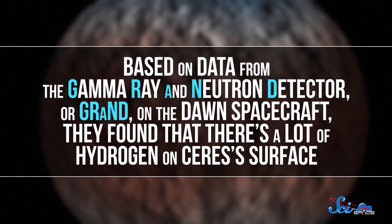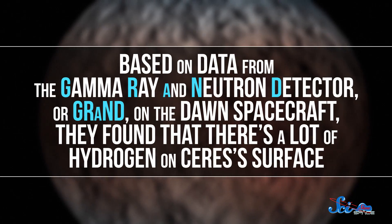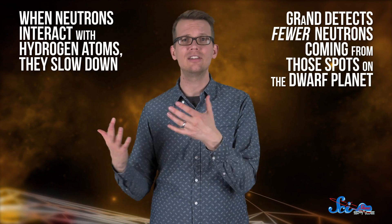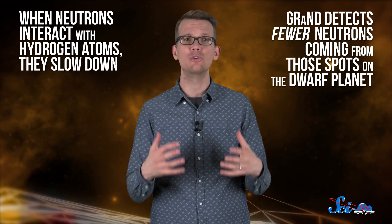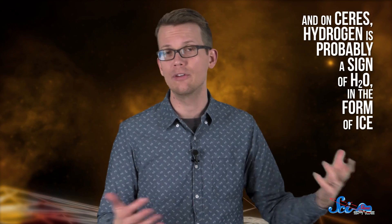Based on data from the gamma ray and neutron detector, or GRAND, on the Dawn spacecraft, they found that there is a lot of hydrogen on Ceres's surface. When neutrons interact with hydrogen atoms, they slow down, so GRAND detects fewer neutrons coming from those spots on the dwarf planet. And on Ceres, hydrogen is probably a sign of H2O in the form of ice. So now we know — there is water ice all over Ceres.